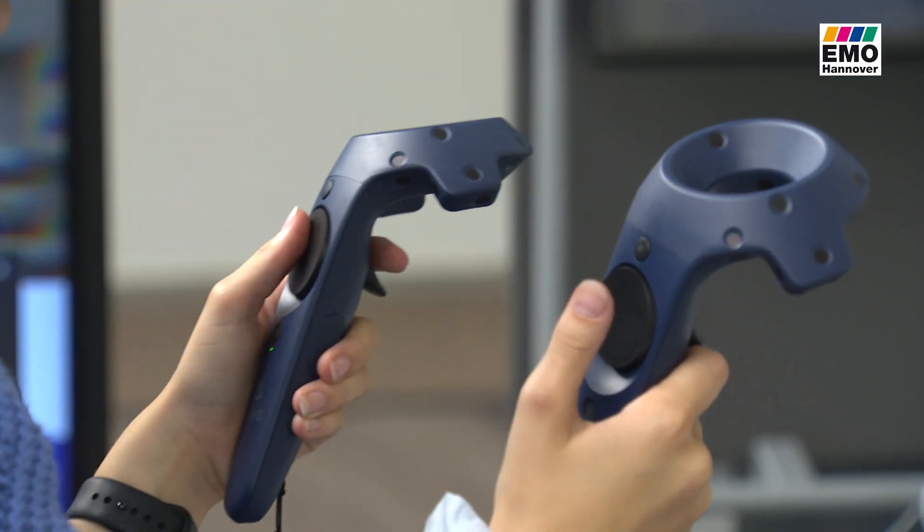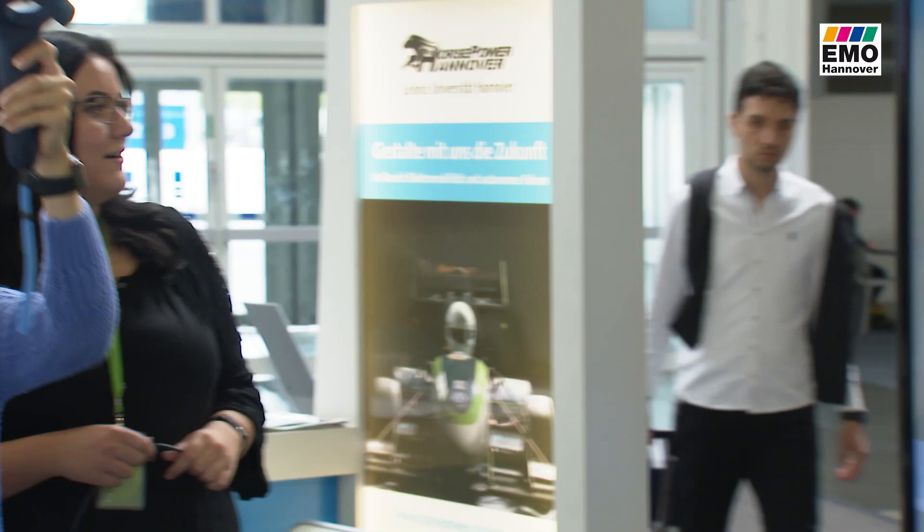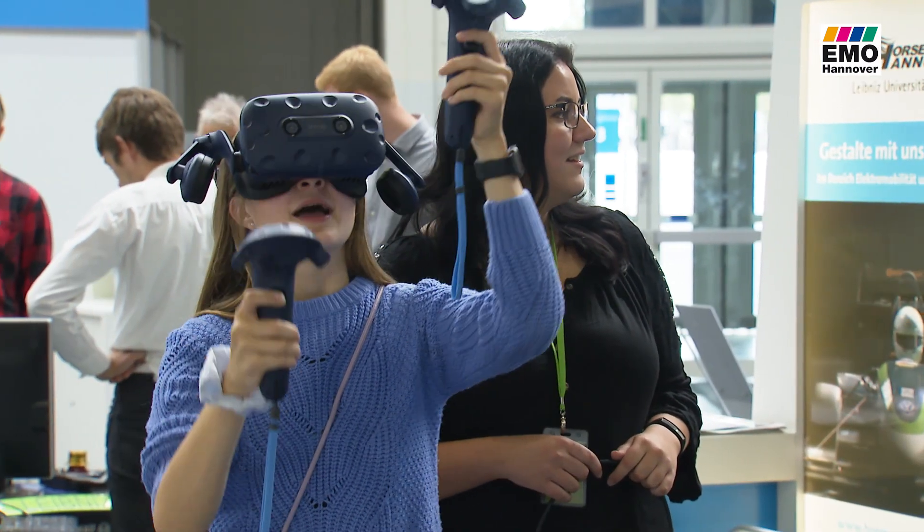Training for processes in working life with a VR headset is also very well received by the students. For example, I can practice assembly work on a production plant — I can disassemble and assemble the system without destroying real plants. Or I can assemble a laser, then disassemble it. And these are dangerous jobs that could have devastating consequences in reality.